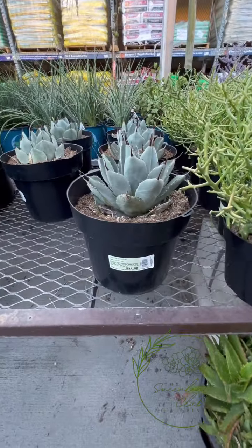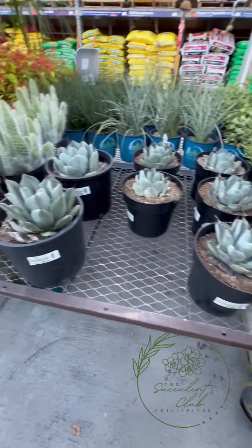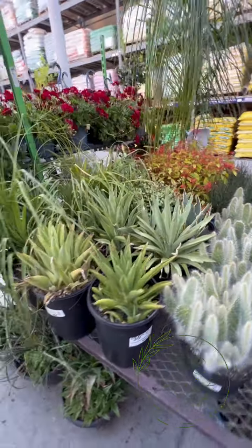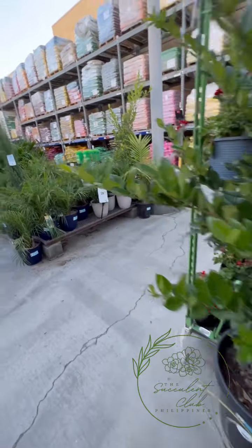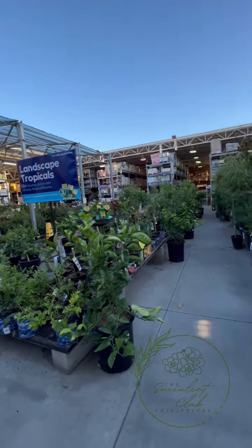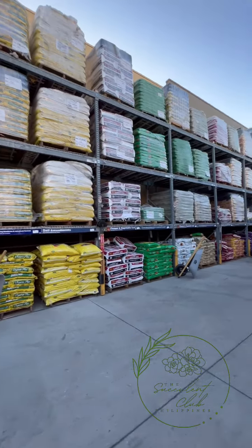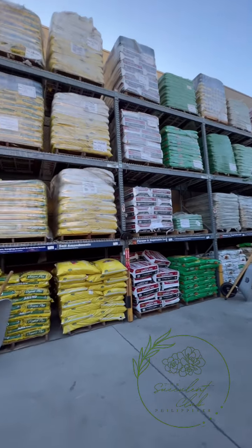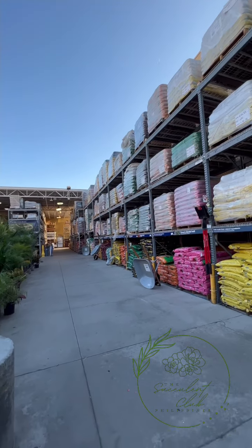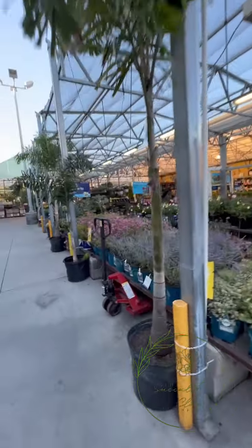And then agaves - Parry Truncata - 33 dollars. And of course you have your opuntias - so pretty. There's more but it's no longer succulents. But imagine if that was your shopping center of soil - ang sarap! Lahat yan lupa, potting soil - lahat yan. Sad, naiiyak ako. Why do we have to be so far away?